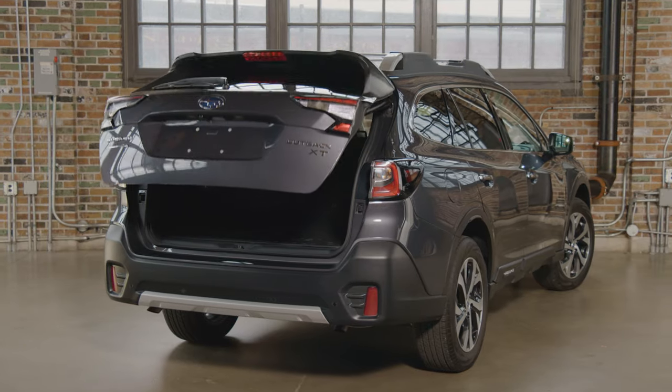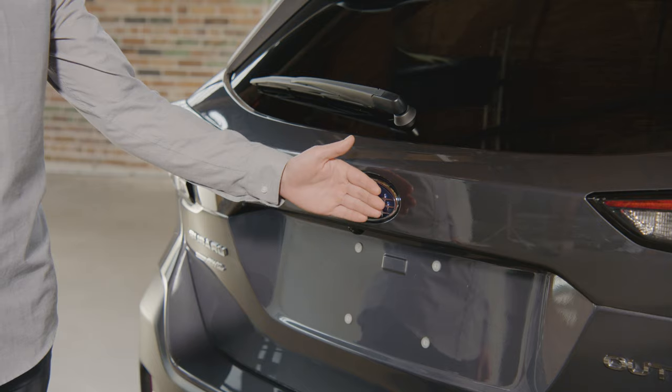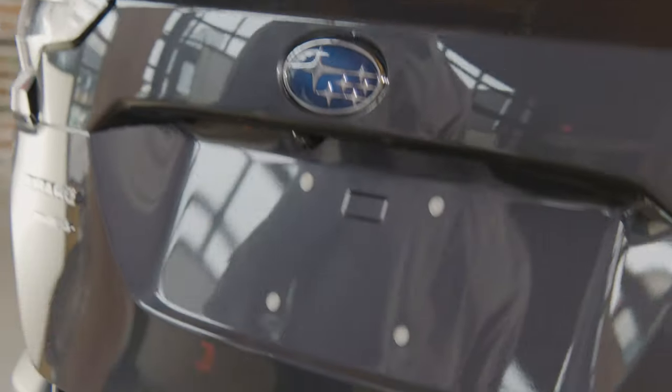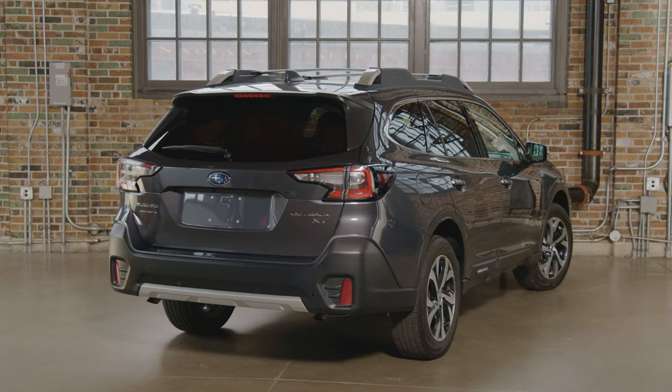The rear power liftgate now has hands-free operation. You can open the power rear liftgate by placing a hand across the rear emblem — contact is not required. Hold your hand there until an electronic chirp sounds. The rear gate now opens in 4.5 seconds, which is almost twice as fast as previous generations.